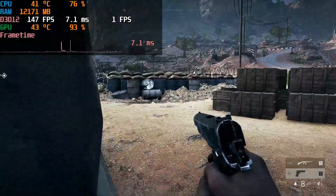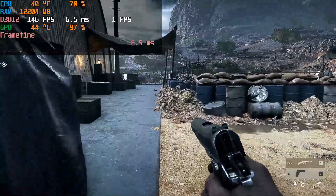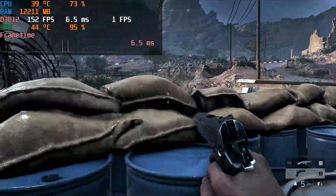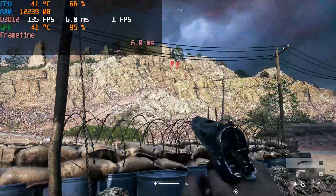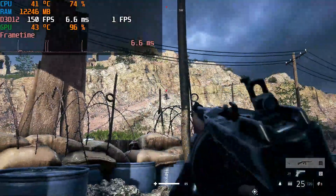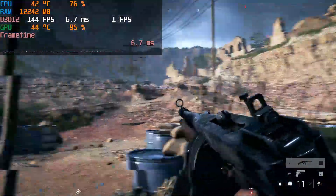In Battlefield 5, the bottleneck between the CPU and GPU is fairly limited. The CPU is only running at around 70% while the GPU is completely maxed out — this game is GPU-bound. You could probably go up to an RTX 2080 or even higher, so with modern GPUs you can definitely use this setup to run Battlefield 5.